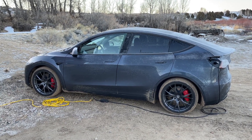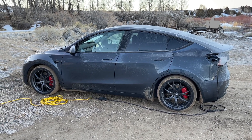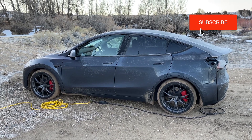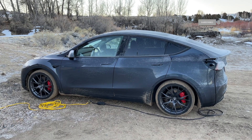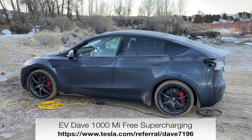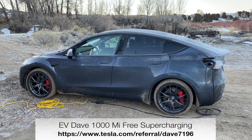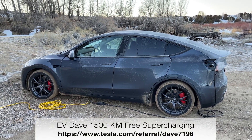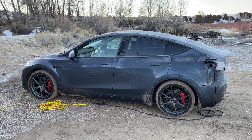If you like this video, go ahead and click like, subscribe, and don't forget to click the bell icon for upcoming videos. If you'd like to buy a Tesla, the referral link shown at the bottom of the screen gets you 1,000 miles or 1,500 kilometers of free supercharging. Thanks for watching — take care!